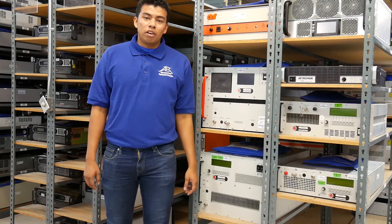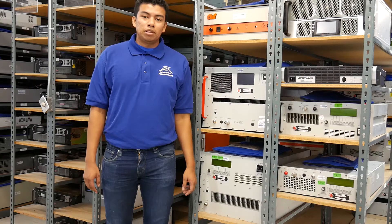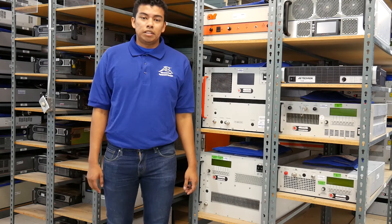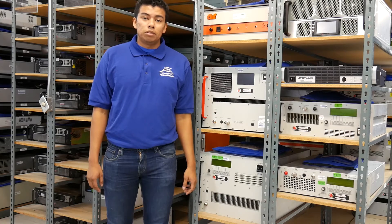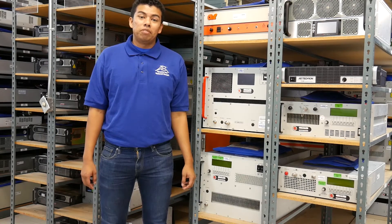There is quite an assortment of RF power amplifiers out on the market to choose from. The main types of amps are solid state or traveling wave tube amplifiers. These amps allow for continuous wave or pulse power testing and come in variations in frequency range and output power levels. Here at A-Tech, we carry a wide variety of RF power amplifiers because we know that every test is different.